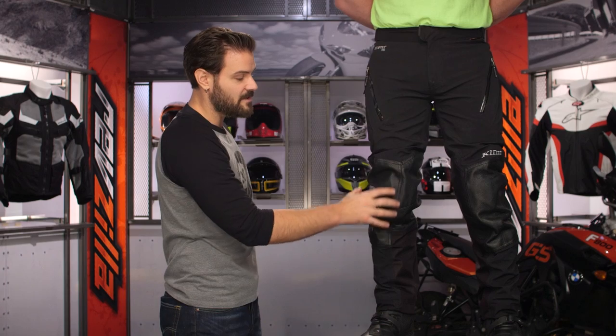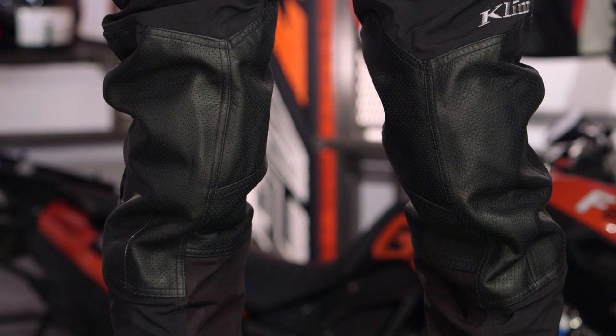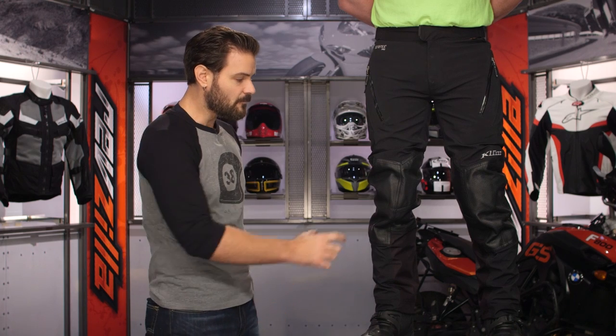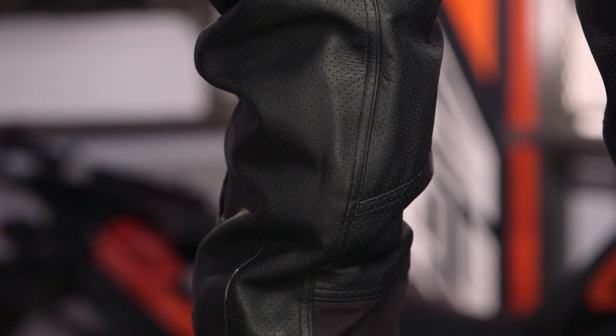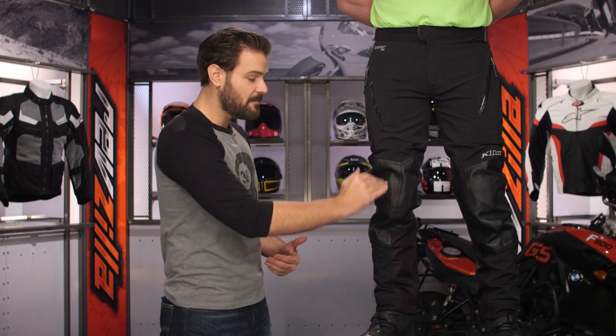As we work our way down, you do have that leather overlay — the Gore leather over the knee, which replaces all the super fabric. Below this, you're going to have T5 EVO XT Pro Armor from D3O — it's going to be CE Level 2 Armor. One thing to note: it's not height adjustable. Because you have the D height or T height options when ordering, you're not going to have knee adjustments in the armor.